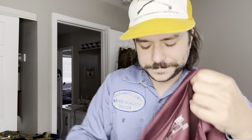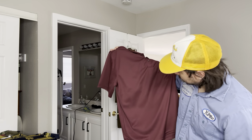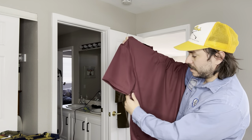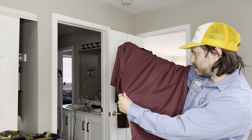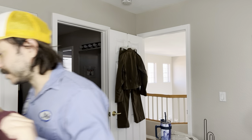We have an Arietech polo. I haven't looked these up in a while. I think there's like a couple fabric snags on it, so maybe 15 bucks, something like that.